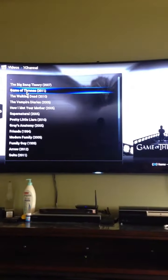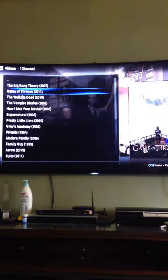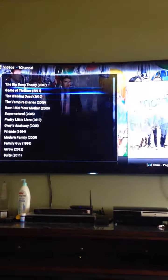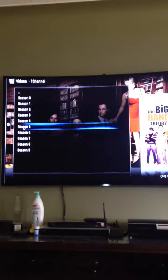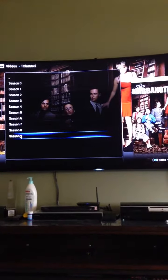These are all TV shows — if you want to watch it, you just pretty much click and watch. I'll show you how it works. Let's go Big Bang Theory — it's a popular one. So you have your options: season one, two, three, four, five, all the way to nine. Let's just go season nine.